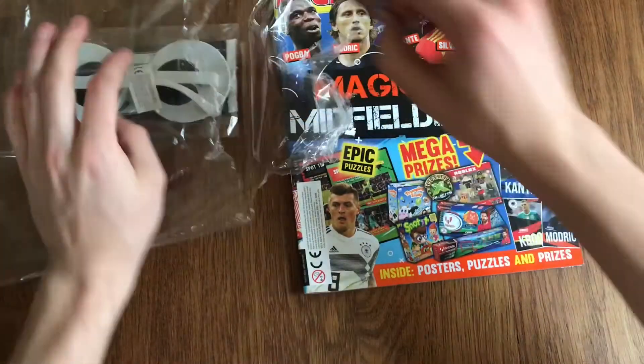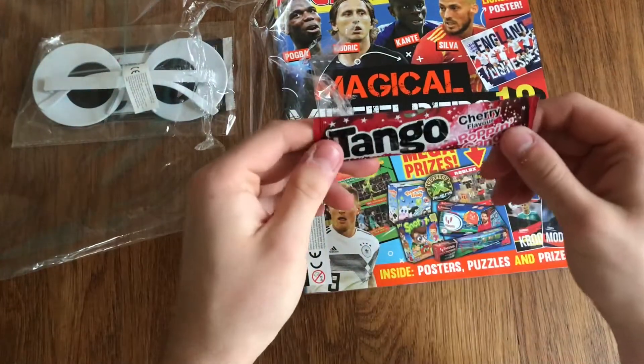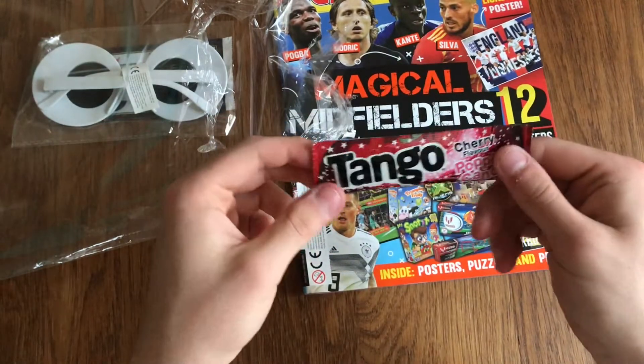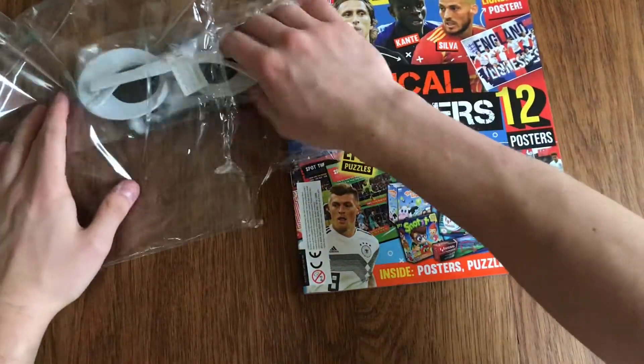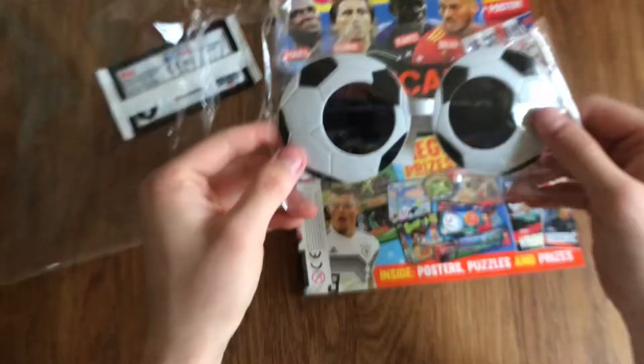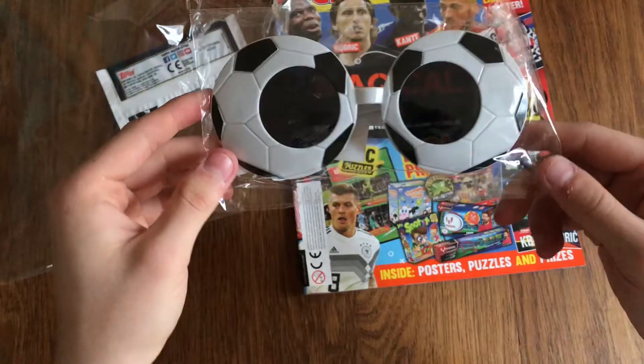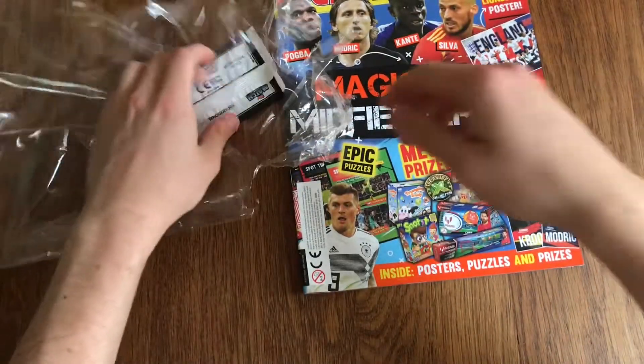We've got the Tango Cherry Popping Candy, which is actually really nice because I like popping candy, so not bad at all. And we've got the footy glasses — probably the only thing you can do with them is wear them to a festival or something.